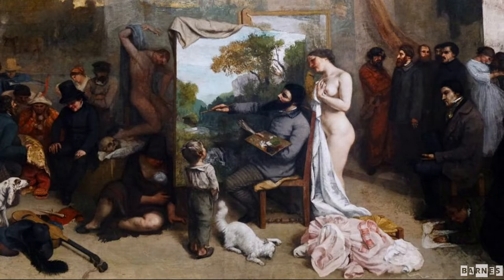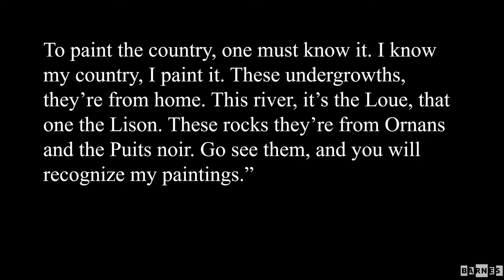The image of him painting not in front of a real landscape but a painted one echoes what he liked to publicize about himself, because he was not from Paris but from the Franche-Comté, one of the provinces, and he liked to advertise that when showing works in the capital. To illustrate his relationship to landscape he said: 'To paint the country one must know it. I know my country, I paint it. These undergrowths — they're from home. This river — it's the Loue. These rocks — they're from Ornans and the Puy-Noir. Go see them and you will recognize my paintings.'